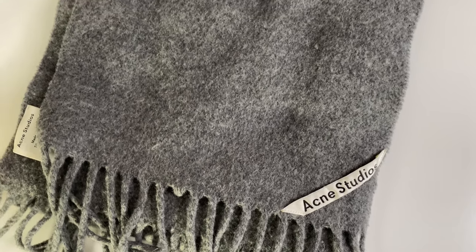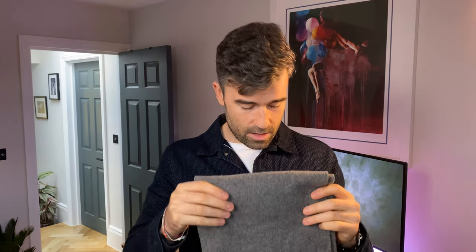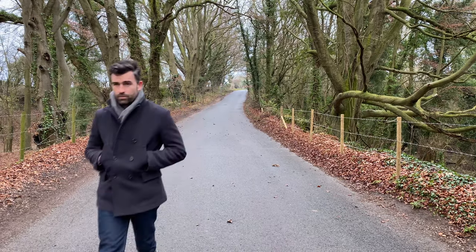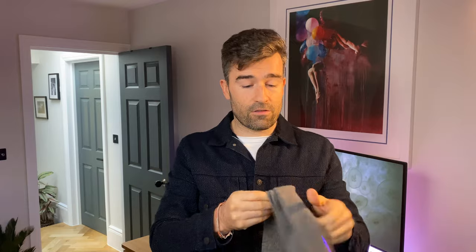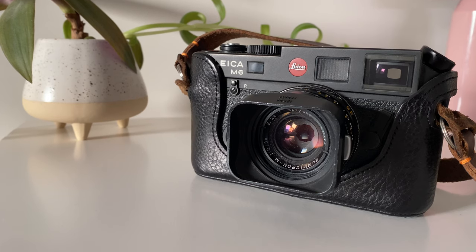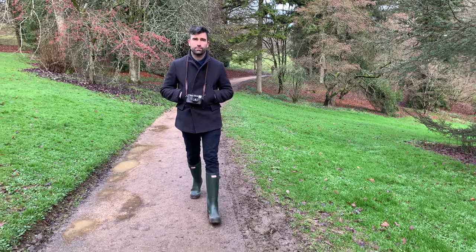Last but not least, essential number six — accessories I can't live without in the country. First is a really good scarf. Mine is from Acne Studios — a really cool brand with a lot of great stuff beyond scarves. This is their plain gray marl scarf, and the great thing about Acne Studios scarves is they're huge — they just keep going, very luxurious feeling. Highly recommend getting one. If you're into photography, I love taking a good camera — I've had this Leica M6 film camera for many years. I know digital cameras are popular now, but I'm really big on film, and I only shoot black and white with this.